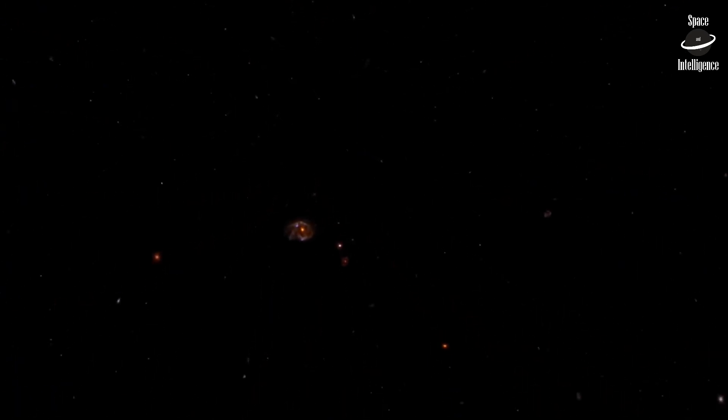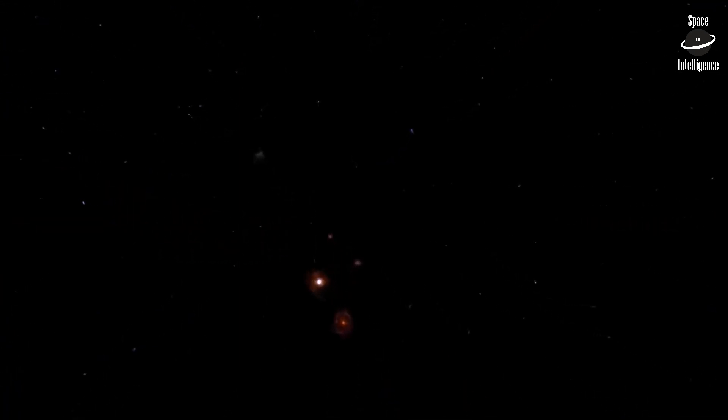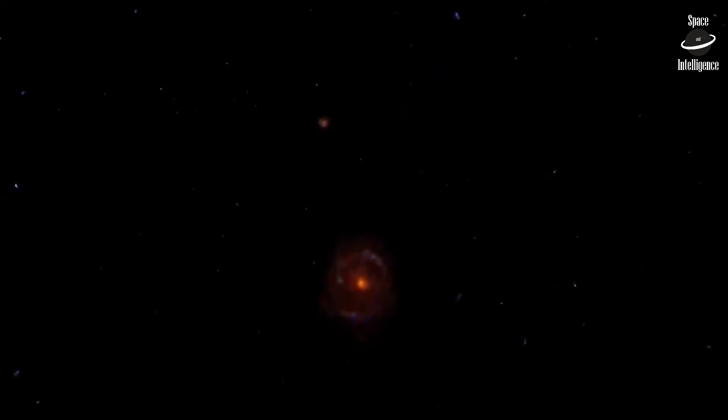When the universe was young, newly formed galactic disks were ablaze with star formation. Beyond this point, clumps of stars are beginning to form galaxies.